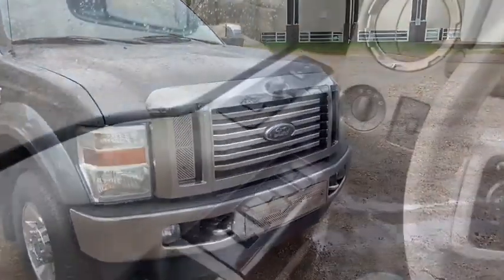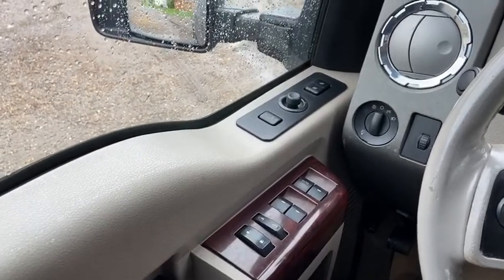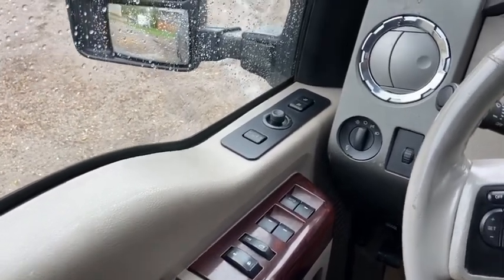Now let's take a look inside. Sitting inside the F-350 here, we're going to do a quick run through of some of the features as well as go over the interior layout.